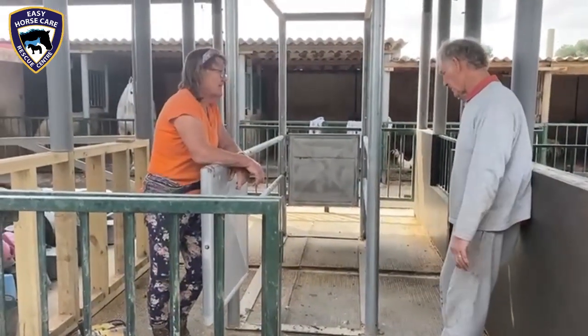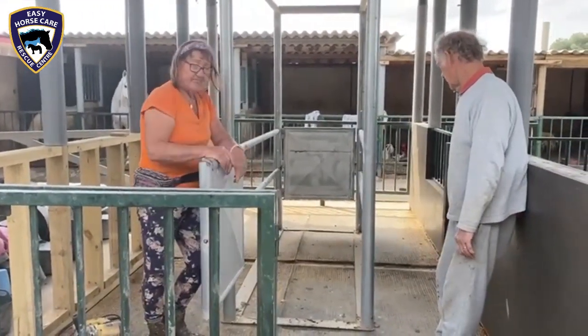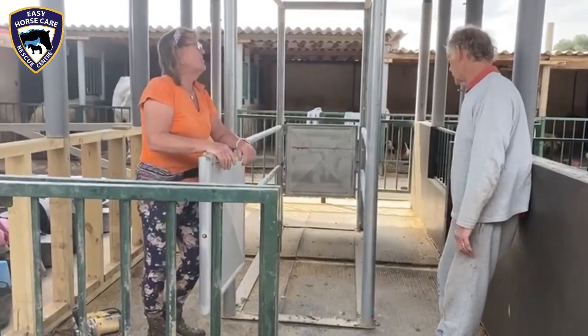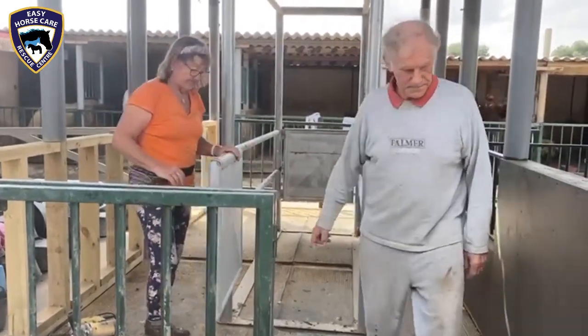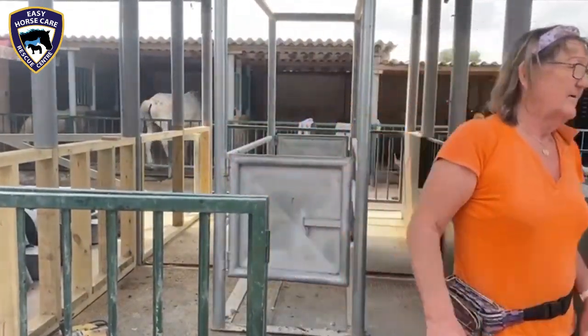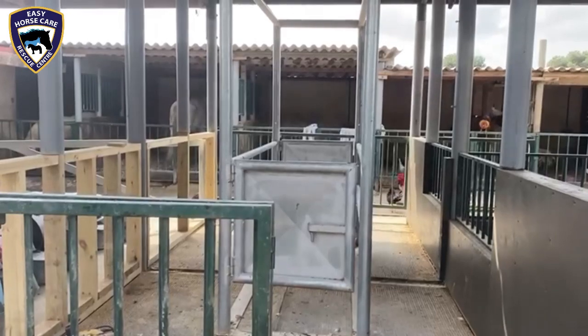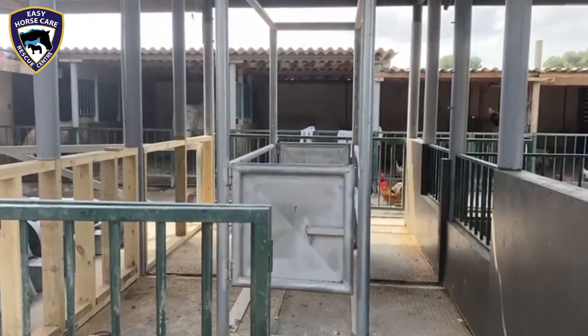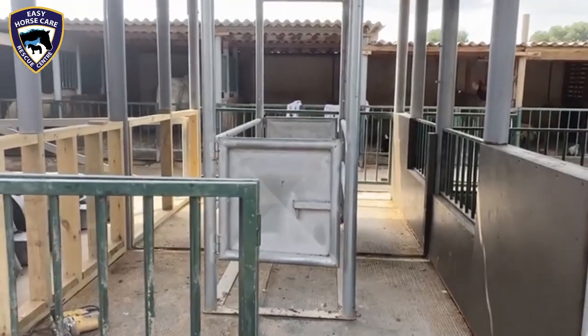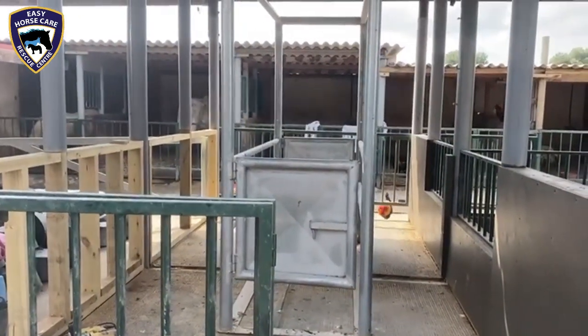We're just adjusting where the stocks will go to enable Dorothea to work around him. Odin will be sedated when he's taken from his stable and put in here, because he does have a heart problem and we need to keep him as calm as possible. Fingers crossed it's all going to work Tuesday.